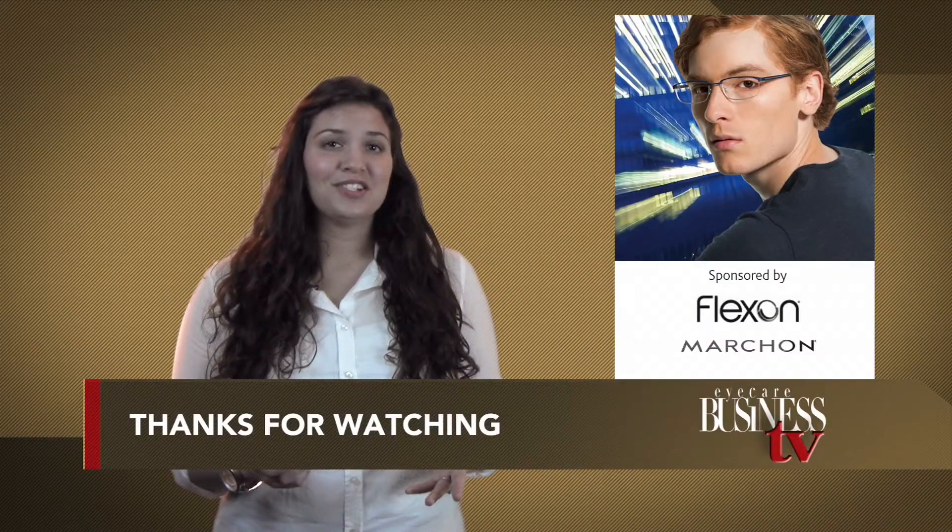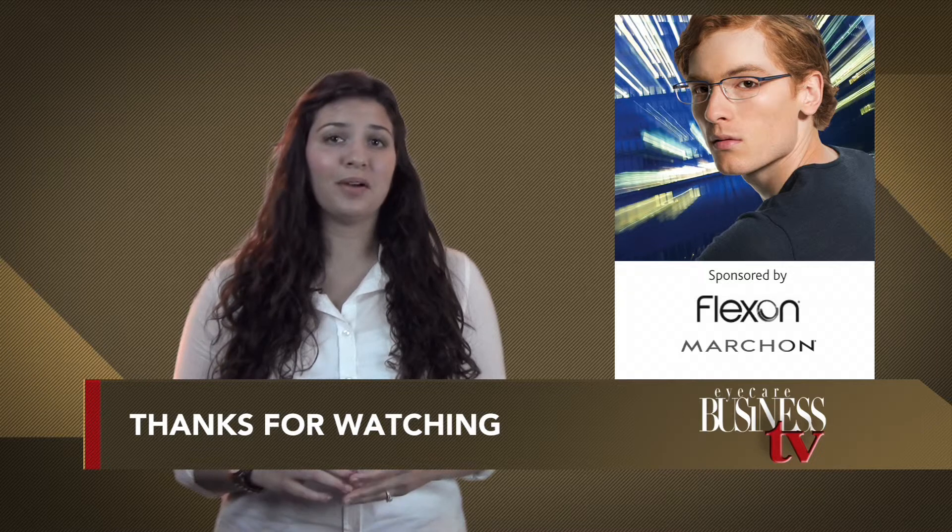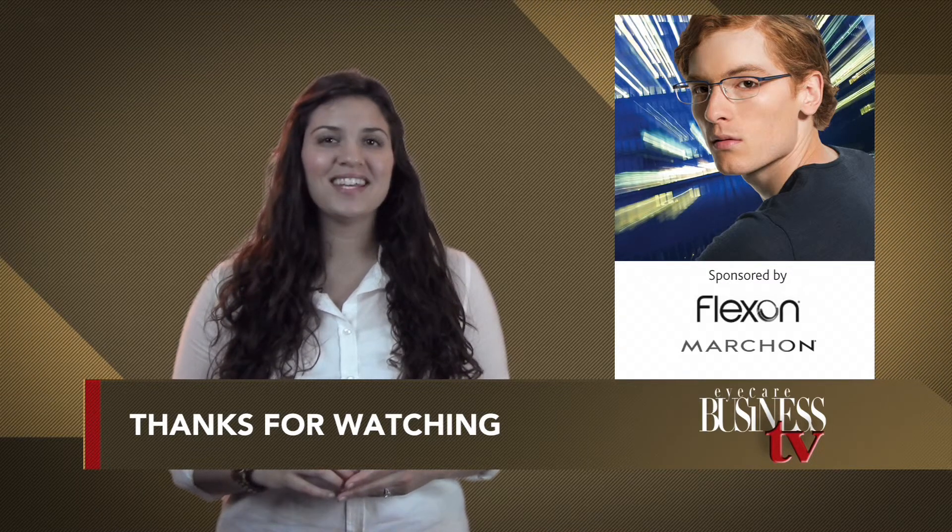Thanks for watching this edition of EBTV, brought to you by FlexOn, the original memory metal eyewear from Marshawn. We'll see you next time.